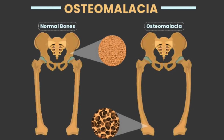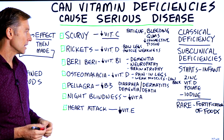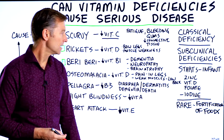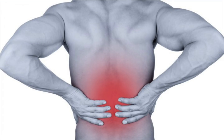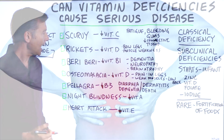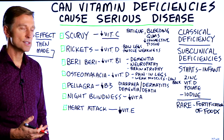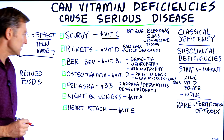Osteomalacia is basically soft bones. This happens mainly when you get older, but it can also occur when you're young. With osteomalacia there's pain in the legs, weakness in the muscles, and weakness in the lower back. How many people have low back pain and don't realize it could be a subclinical osteomalacia or vitamin D deficiency?